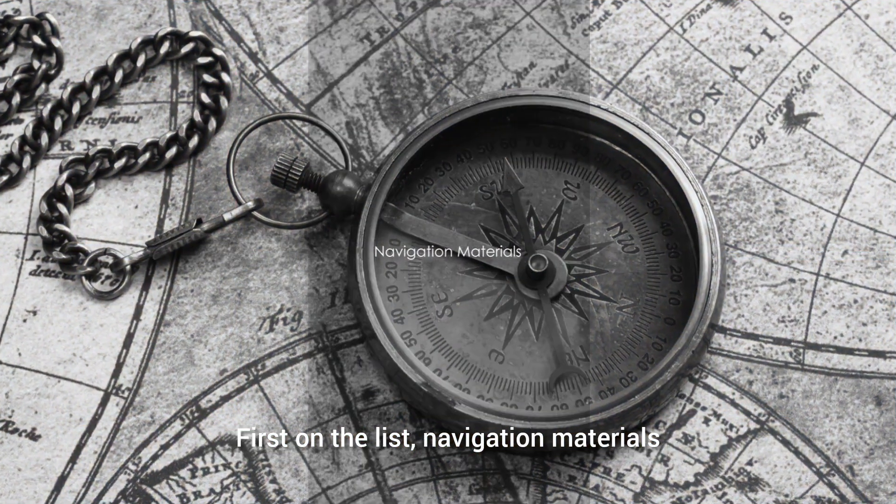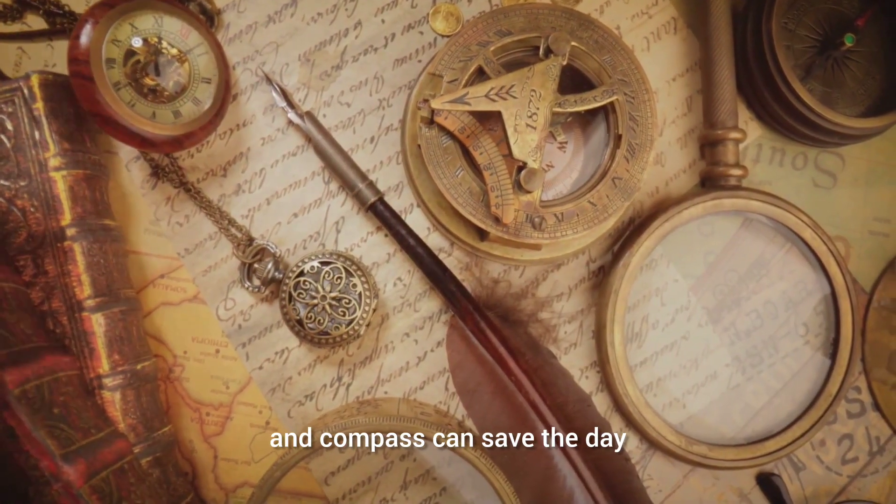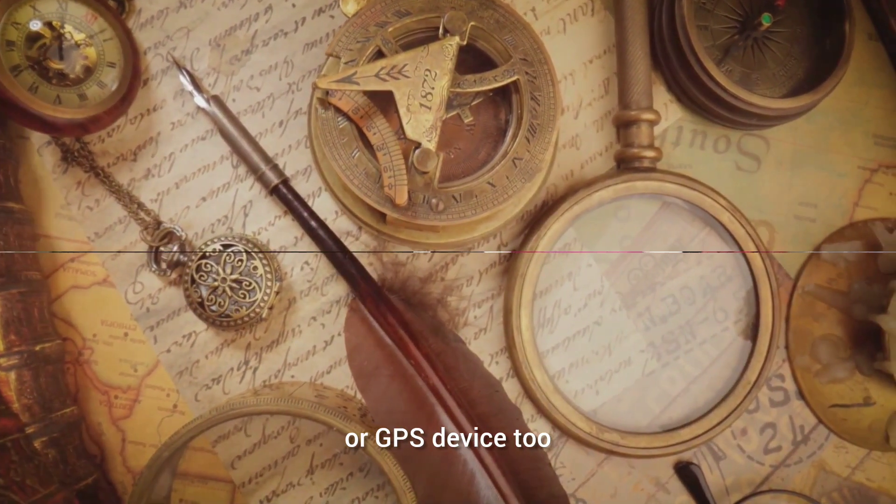First on the list: navigation materials. Even in this digital age, a good old-fashioned map and compass can save the day when technology fails. Don't forget to download offline maps on your phone or GPS device too.